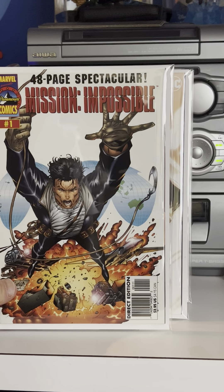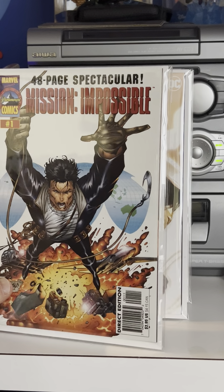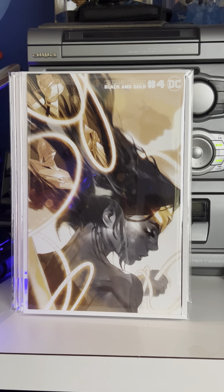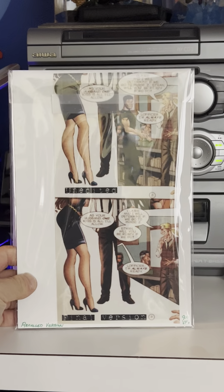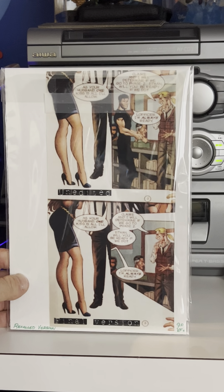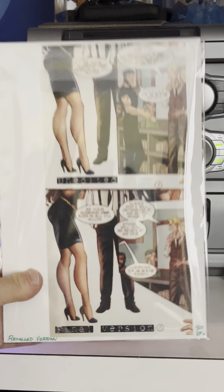This is a Tula Lotay Wonder Woman Black and Gold — issue number four — and the Joshua Middleton cover — Wonder Woman number four variant.